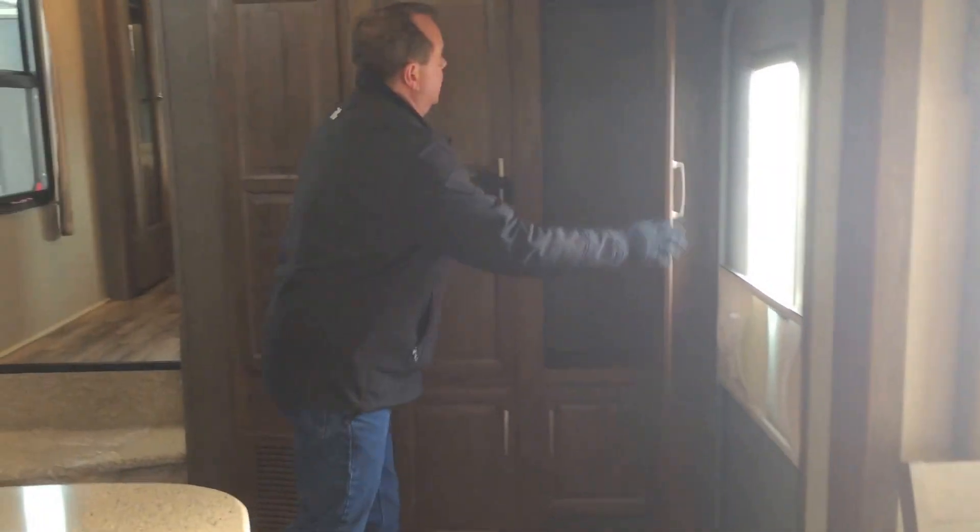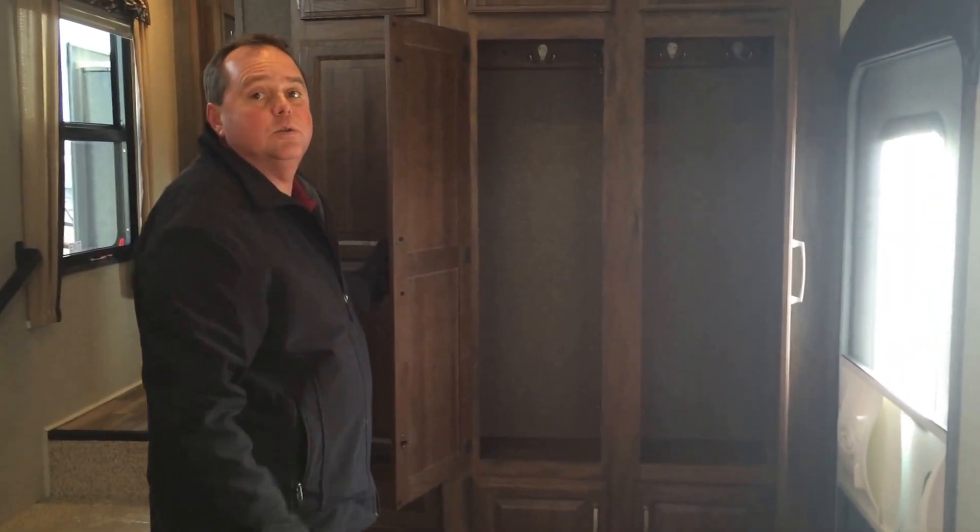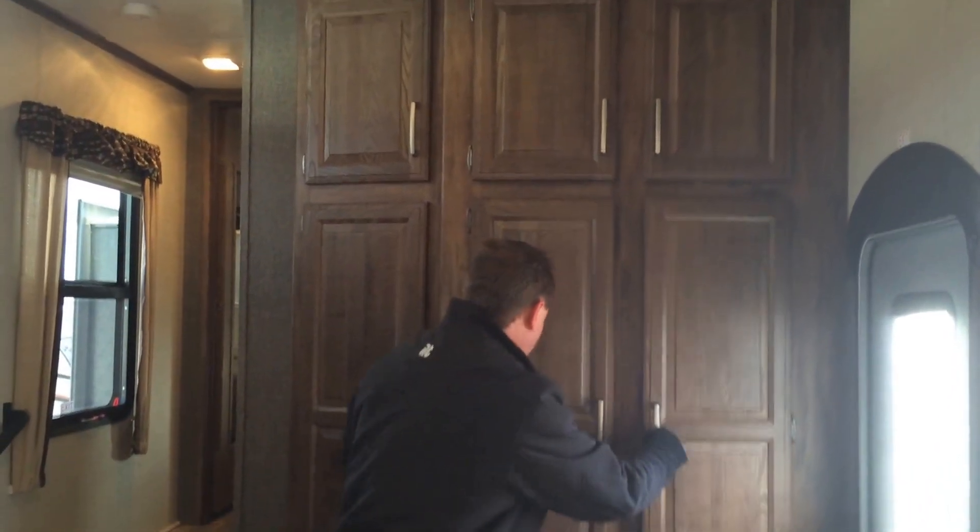Over here we spoke of storage earlier — have a look here. We've got the closet where you come in, where you can actually hang your coats, with lots of storage across the top and bottom.